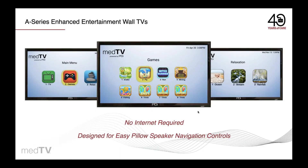Out of the box, the PDI A-Series provides you with smart TV features you can use right away. No internet, no server, and no head-end equipment is required to provide patients with pillow speaker compatible TV, games, and relaxation apps.